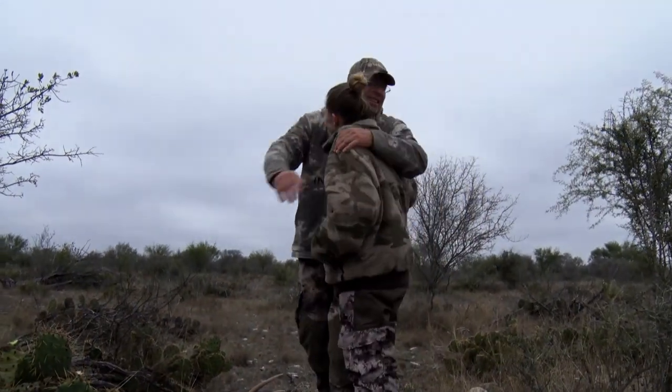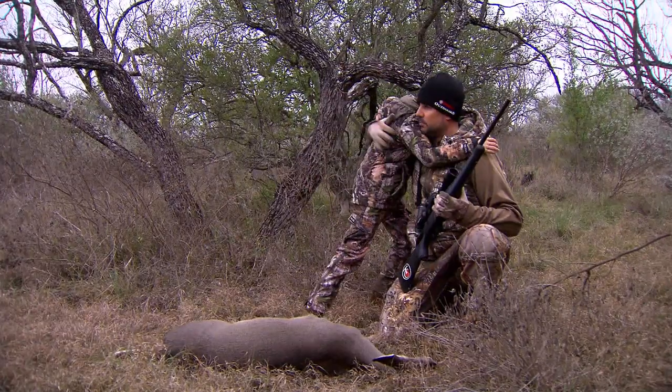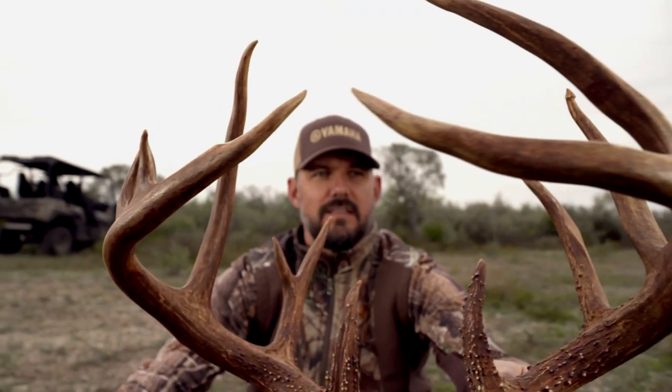Whitetail deer can be an incredibly challenging and highly rewarding hunt. And when you have a chance to take one of these deer, whether it's your first deer or your 100th deer, the excitement is like none other, and you'll walk away with a lifetime's worth of memories to cherish.